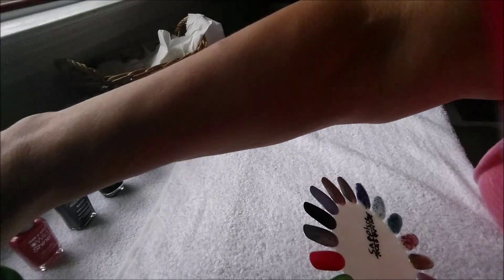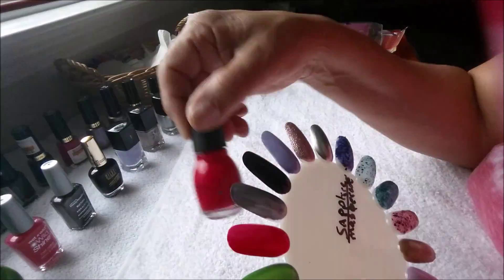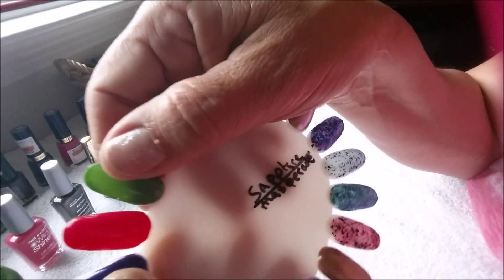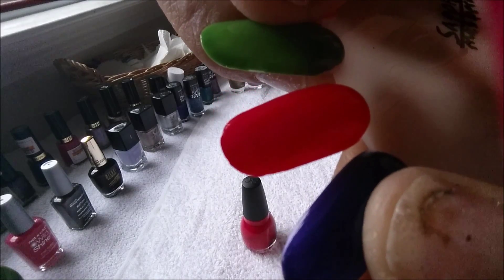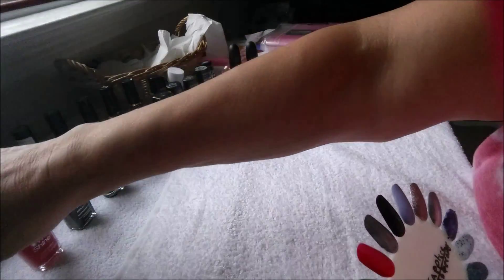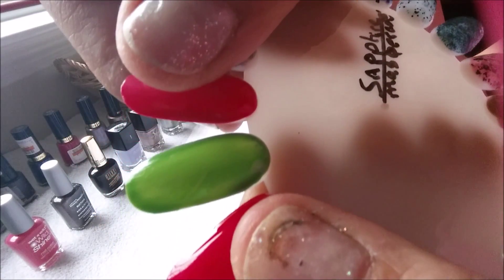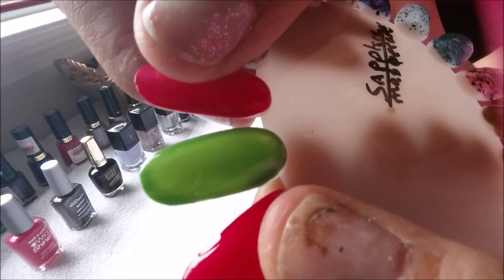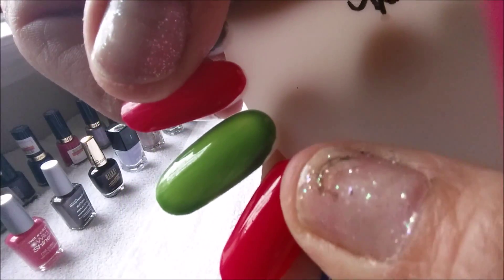The first one is going to be by Simple Colors, and it's the Folly one — that one right there. The next one is by Simple Colors, and this is the Hey You. These have two coats with one coat of top coat. Very pretty.